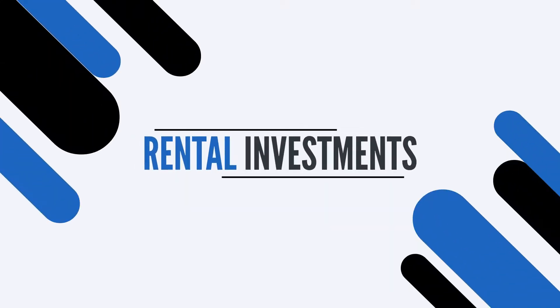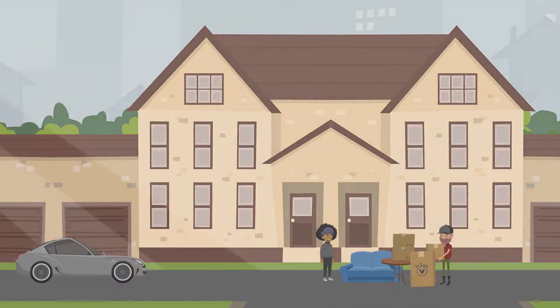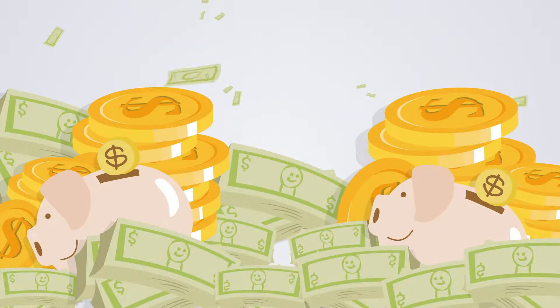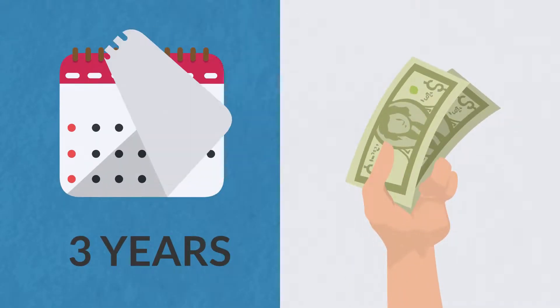The rental investments are the properties we build for rental, cash flow, value add, and wealth creation purposes. Once occupied by tenants, these properties provide cash flow, tax benefits, and property appreciation. These types of investments are to be held for more than three years for maximum growth and return on invested money.